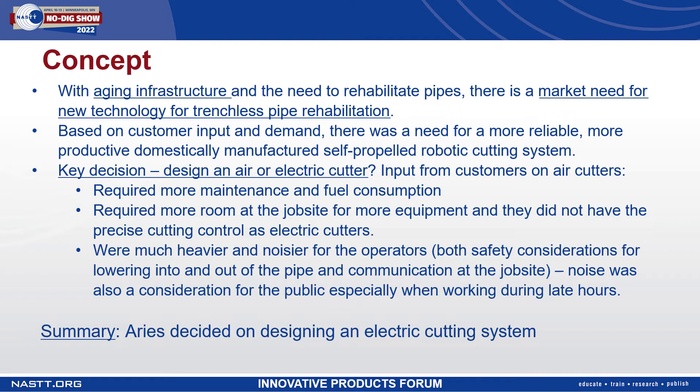Ares chose to design and manufacture a reliable, powerful, productive, self-propelled robotic cutting system that was easier to maintain than current systems in the market, with increased uptime. Safety for the operator was also a major consideration. This universal cutting tool is designed to not only reinstate laterals after trenchless lining repair, but also to remove obstructions in the pipe such as protruding taps, mineral deposits, and root masses.